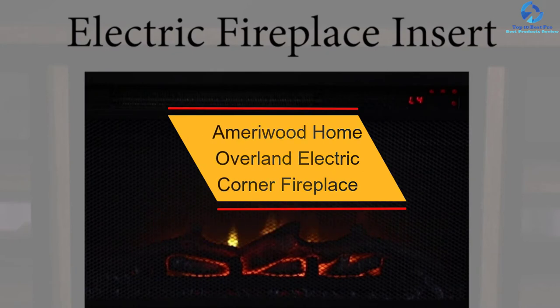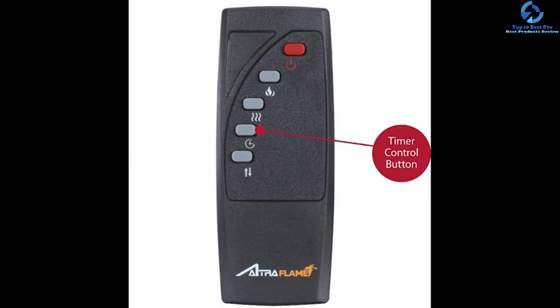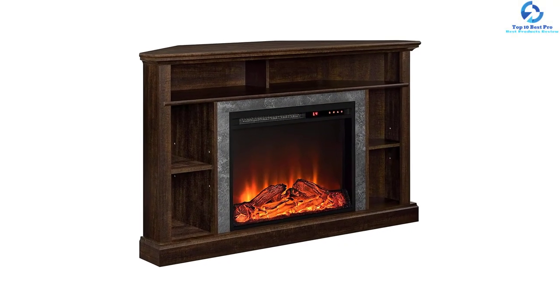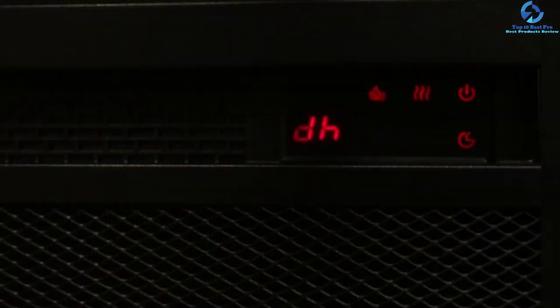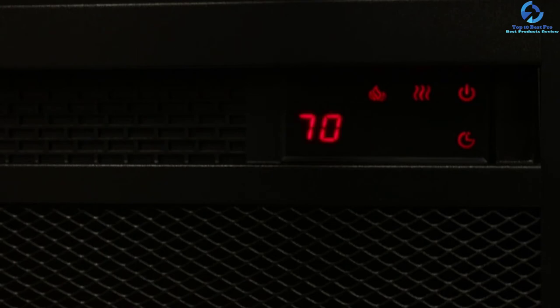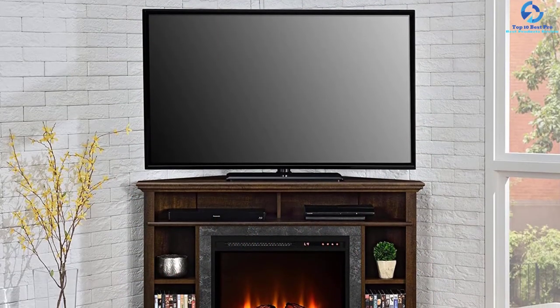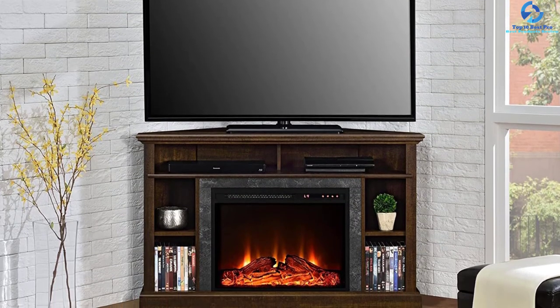At number three, we have the Ameriwood Home Overland Electric Corner Fireplace. This popular fireplace from Ameriwood fits in any corner of the room. The Ultra Flame technology offers realistic dancing flames through 3D LED lights in its 23-inch corner insert. A convenient remote control allows easy operation, and the 4700 BTU output device consumes 120 volts and can warm a space of up to 400 square feet. Faux stones add elegance, and even in warm weather, you can enjoy the flame technology with heat turned off. The timer feature shuts off the fireplace after a set interval, and it supports a TV up to 50 inches.